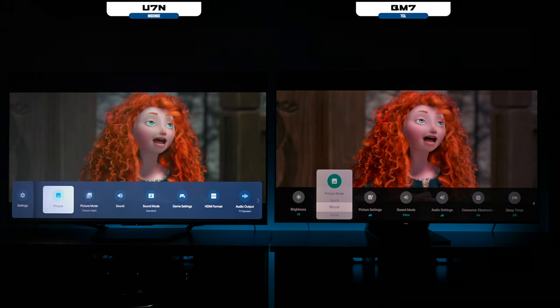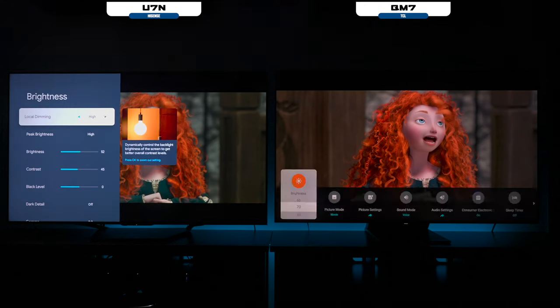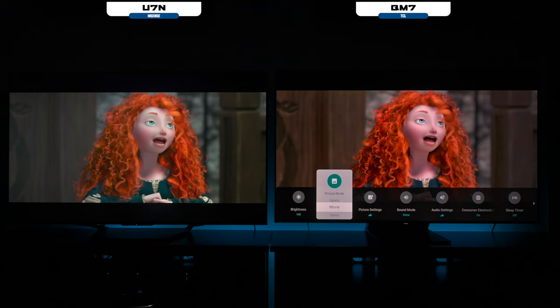I want to show you this scene right here and now you can see that red look I was referring to once again. The interesting thing is when I go into the Hisense, the brightness is only at 52%, and when I go to the TCL, it's at 100% brightness. I'm not sure why the TCL is not getting brighter, but I'm going to show you the calibration settings I set up under PC mode — and as you can see, a lot of that red look went away.